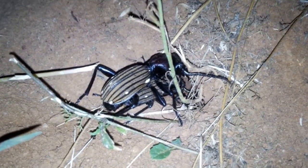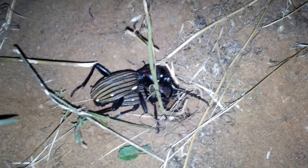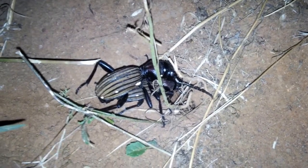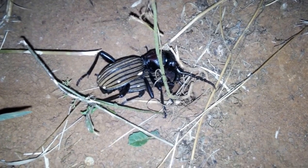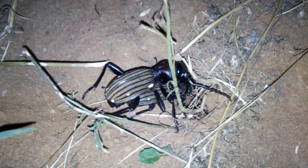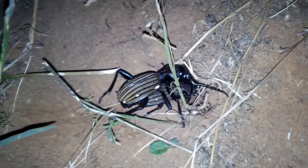This carabid beetle has very large mandibles for hunting the insects it will dispatch with a snip from those powerful jaws. It's time to leave it in peace — a very fortunate sighting.